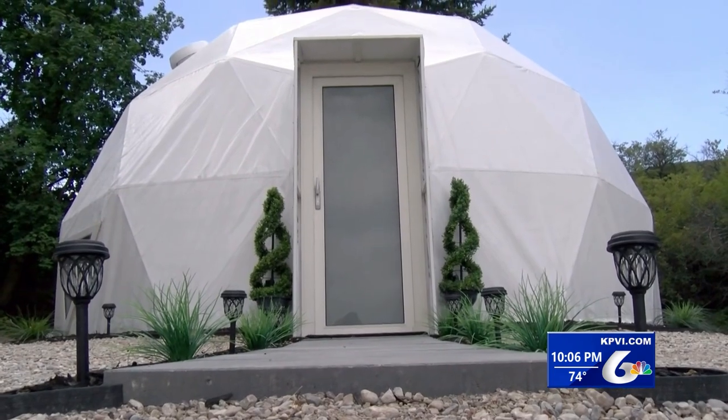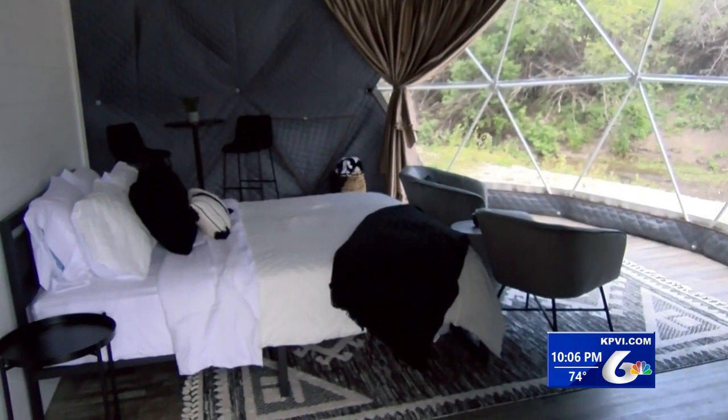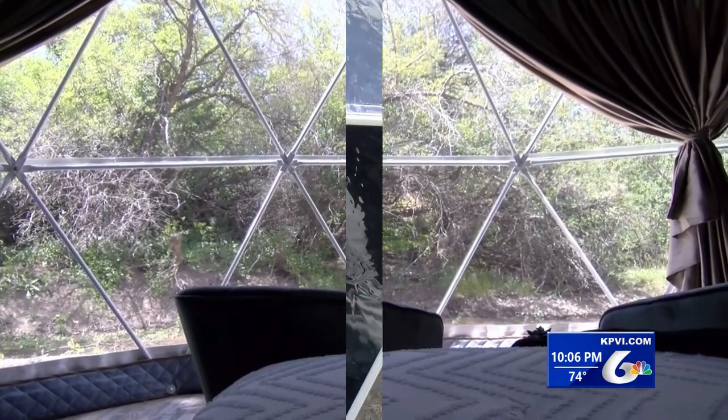The dome has nearly everything you need. It's insulated, it has a full bathroom, queen bed, a microwave, fridge, and coffee pot. And the scenery isn't bad either.